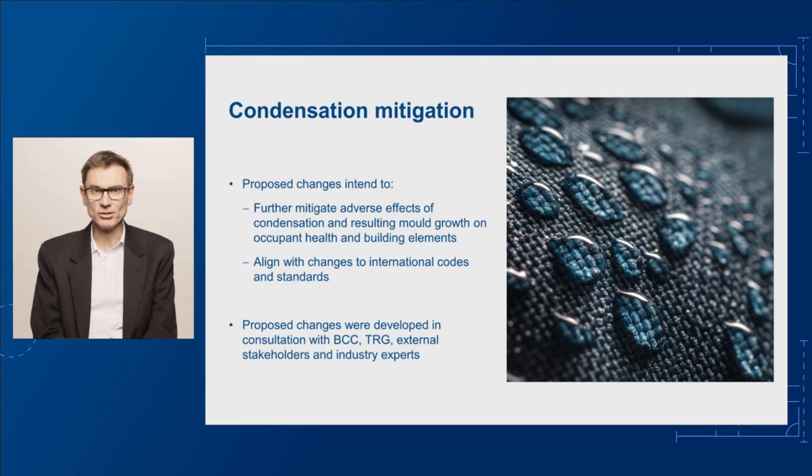In developing these proposed changes, we consulted with a Technical Reference Group, or TRG, that included industry representatives, academic institutions and state and territory governments. We also worked with our Peak Technical Committee, the Building Codes Committee, or BCC, and other stakeholders including experts in the fields of building physics, energy efficiency and fire safety.